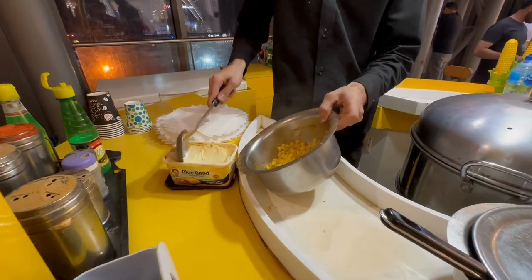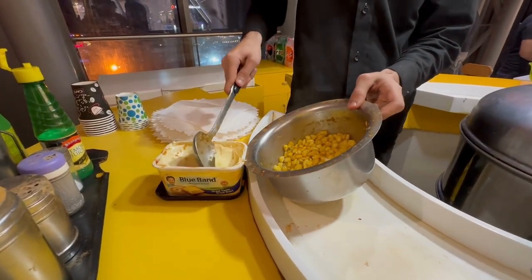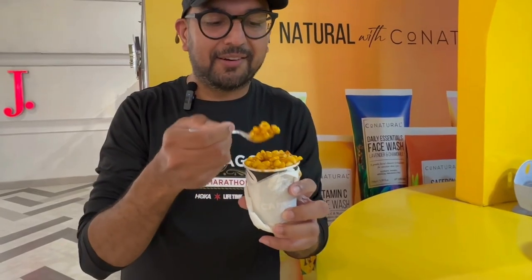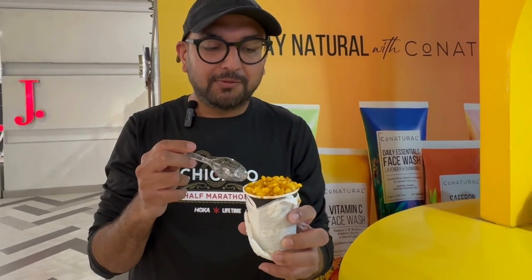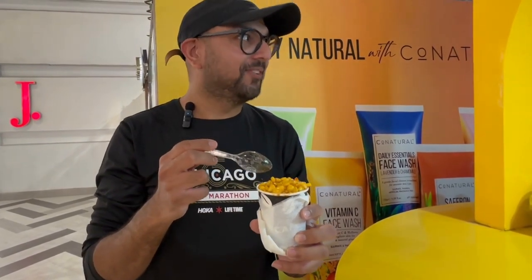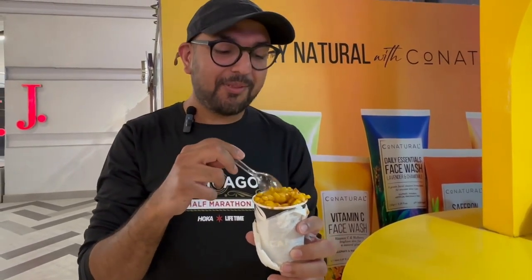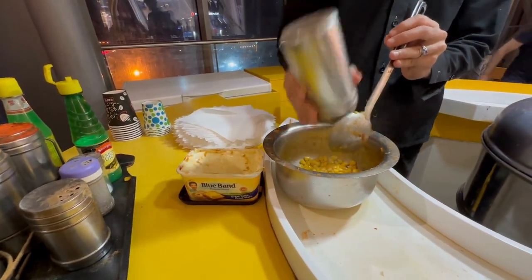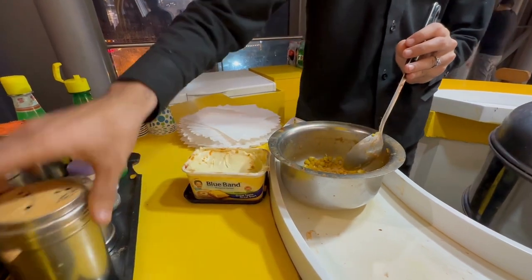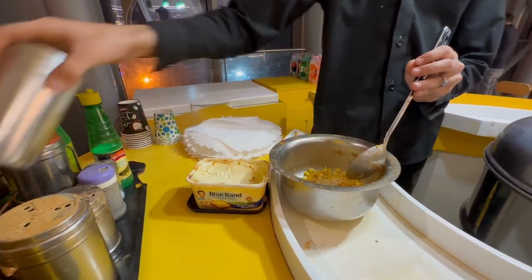It's really warm and as you saw he added a lot of butter in it, so I'm expecting this to be really buttery. It's a little bit spicy — it's like a spicy butter flavored corn and it's really good.